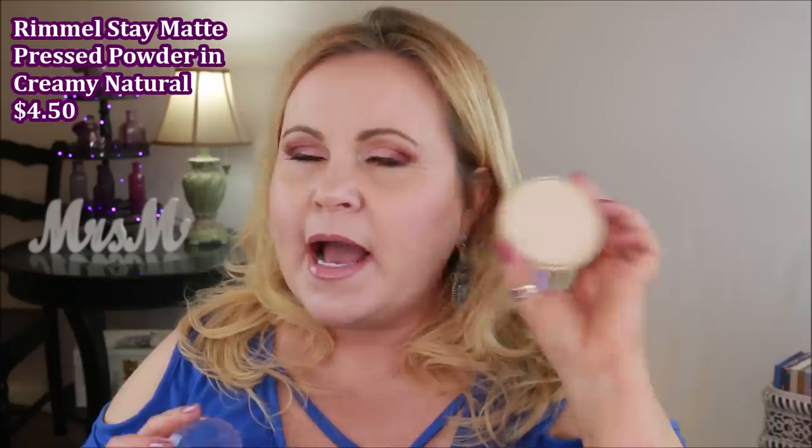I also mentioned the Rimmel Stay Matte powder this month. I have it in shade 11, Creamy Natural. It looks really light, but it has worked really well for me. When you first stick your fingers in it doesn't feel super creamy, but when I go to put it on my face the blurring properties are just so good. I don't use a lot of powder — just a very light dusting to set my foundation — but I've actually been using it underneath my eyes the past couple of days too.